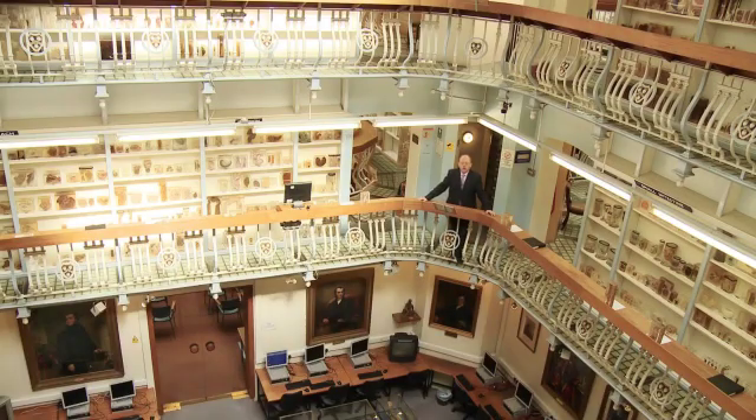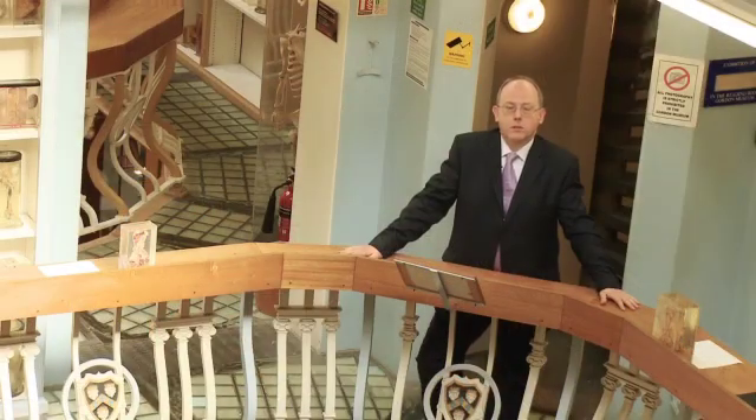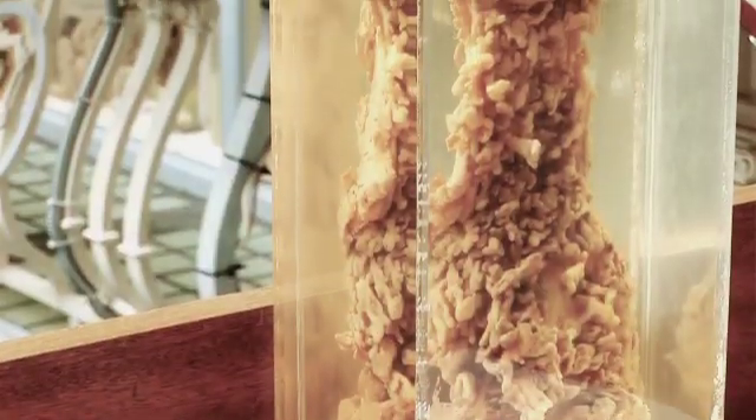Welcome to the Gould Museum. We're here at the Gaius campus of King's College London, where we have the largest digital collection of specimens in the UK, ranging from the 1600s up until the 21st century.